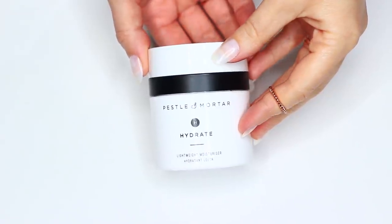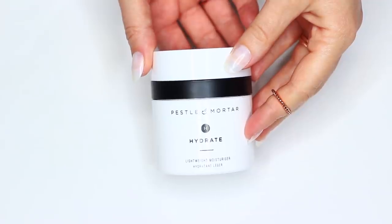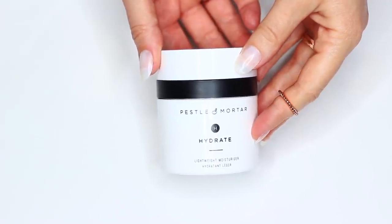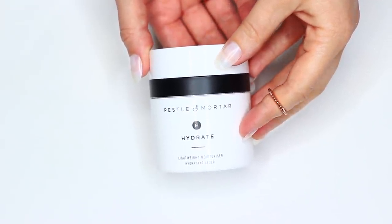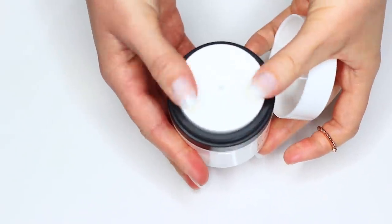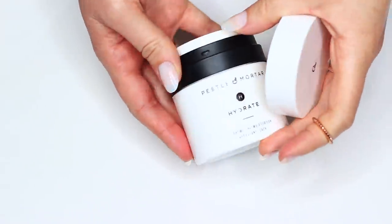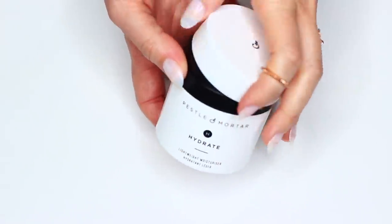As far as moisturizers go, I love the Pestle and Mortar hydrating lightweight one. They have a slightly thicker version but I love the lightweight one — I think this is my third can. I love how easy it is to pump: you literally just press it down and a little bit of product comes out the top, so you don't have to scoop into any jars. I've been using this for about four years now and I love it.